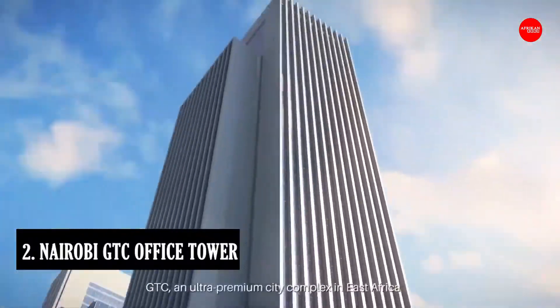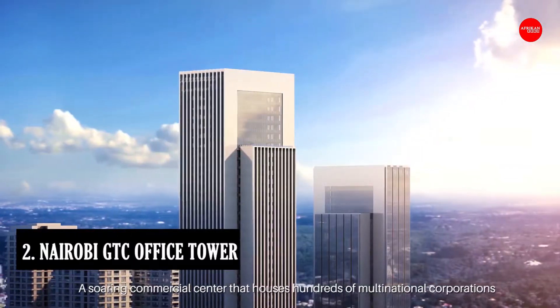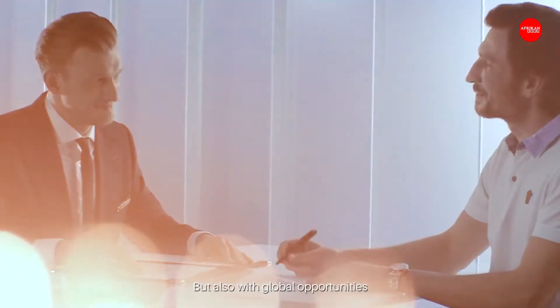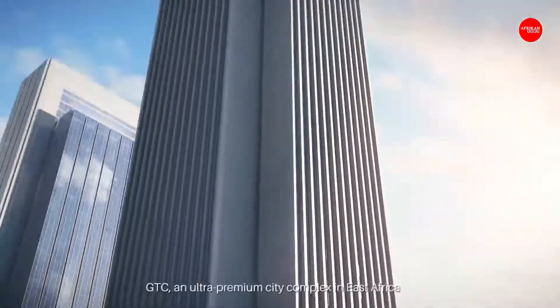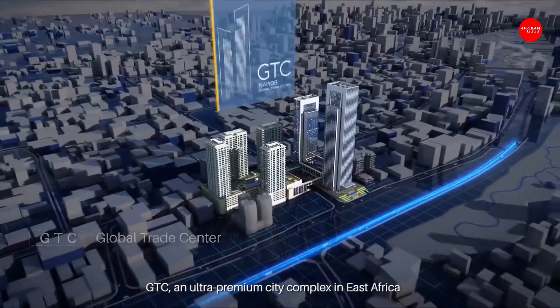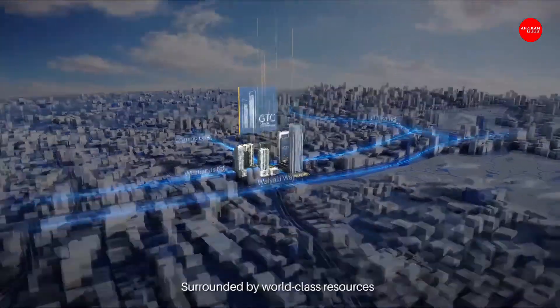Number 2: Nairobi GTC Office Tower. The topping out of the Nairobi GTC Office Tower, the tallest of the six towers of the 40 billion shilling Global Trade Center, has added a new entrant into the list of Kenya's tallest buildings. The 184-meter, 43-story office block is the Africa headquarters for Chinese firm Avic, which is seeking to set up its continental hub on a 7.5-acre piece of land in Westlands, Nairobi.